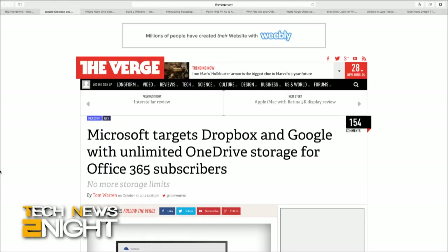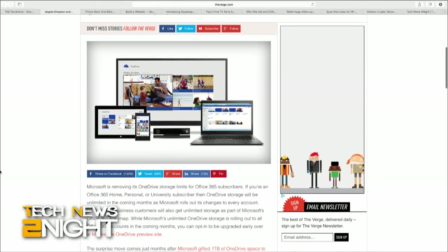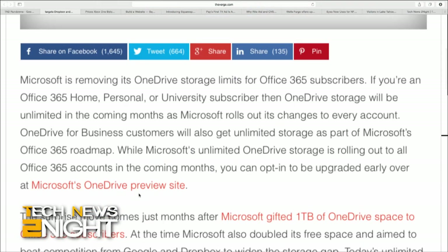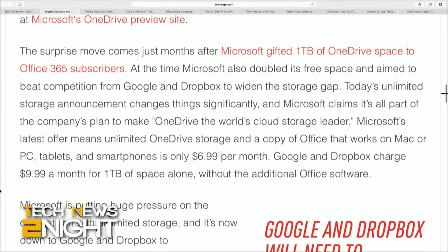Good news if you're a Microsoft Office 365 subscriber: the company is removing your storage limits for OneDrive. If you're an Office 365 Home, Personal, or University subscriber, you've got unlimited storage. Microsoft is currently rolling out its changes to every account in the next couple of months, and if you're already a subscriber, you can opt in to be upgraded early over at Microsoft's OneDrive preview site. This clearly puts a lot of pressure on competitors like Google and Dropbox to offer their own unlimited storage tiers.